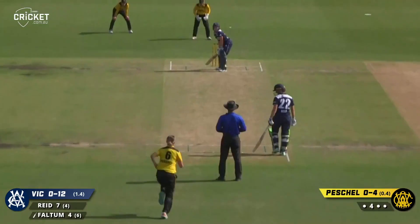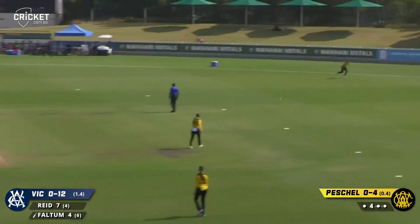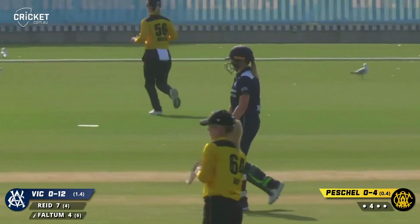Meg Blanigan, she was a great performer. Peschel's got it right this time — short, pulled away. Great shot. Behind square leg out in the deep for four. Second boundary of the over.